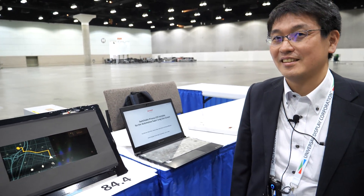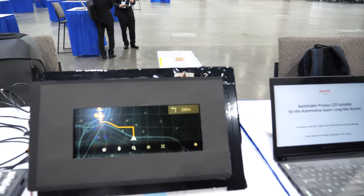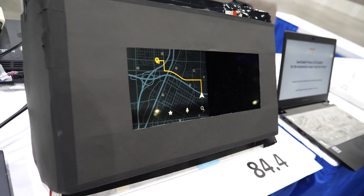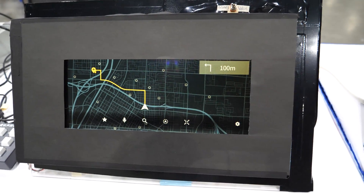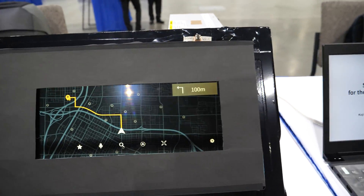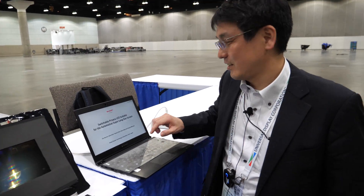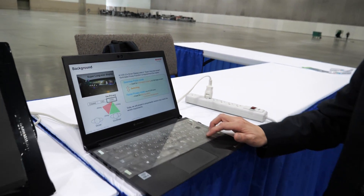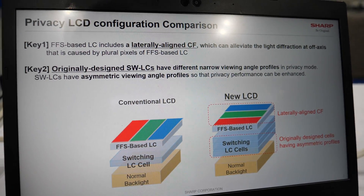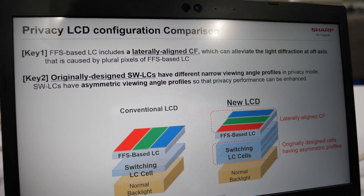I believe this is the best in the world for privacy. When you're in front right here you can see everything, but from the side it's gone — it's a little bit like magic. So how do you do it? I would explain using these diagrams.